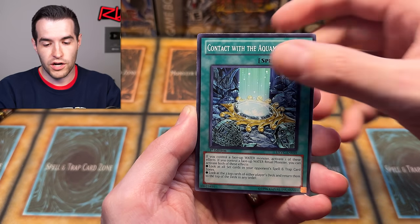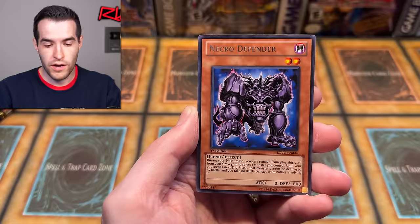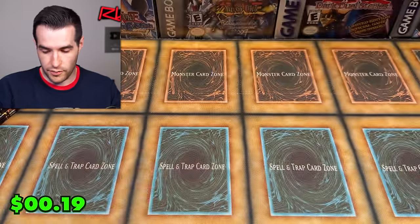From that pack we pulled Nebula Meteorite, Contract with Aqua Mirror, TG Warwolf, and Necrodefender. We did four from the back by mistake, but we didn't get anything anyway, so no big deal.